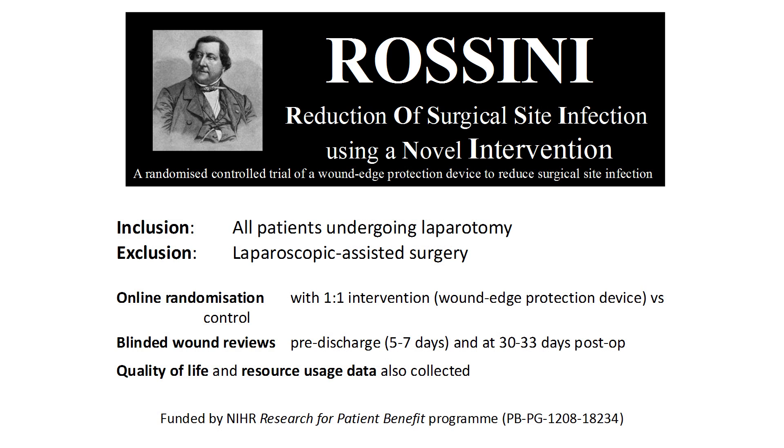In our trial, any patient undergoing a laparotomy was eligible to enter — that could be via any incision for any indication, both emergency and elective operations. The only main exclusion was those undergoing a laparoscopic operation. We randomised patients one-to-one while they were going off to sleep in the anaesthetic room to either receive the wound edge protection device or to have a standard operation without the device.